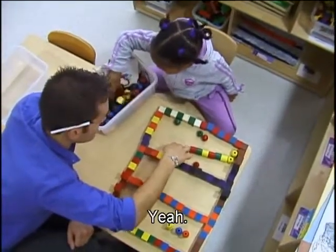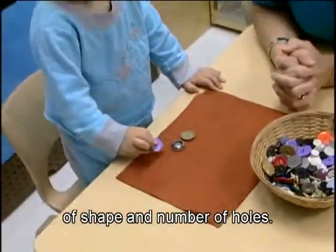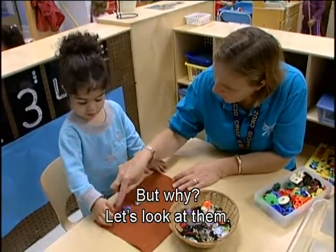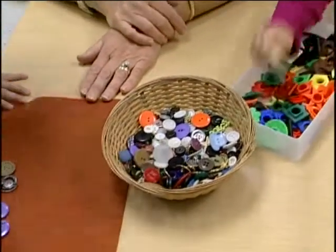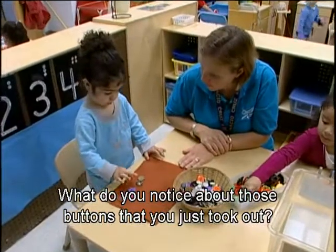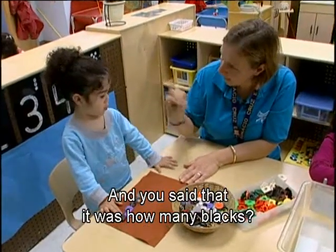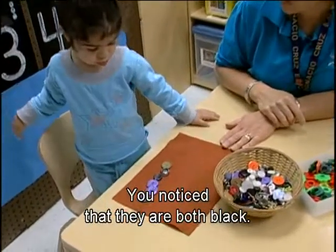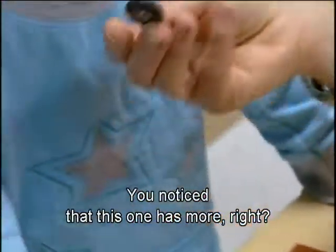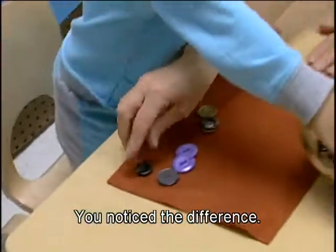Lewis asks, 'Do you think we can use three colors for a pattern? Which color would you like to use first?' Lynn coaches Annalie to notice the attributes of shape and number of holes in buttons: 'What do you notice about those buttons? They're both black. This one has more — there are four in this one and two in that one. You notice the difference.'